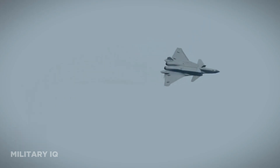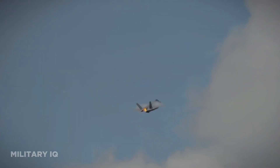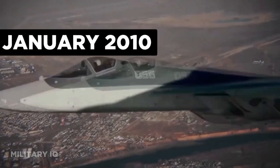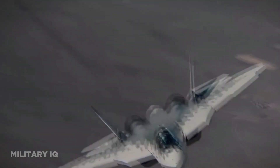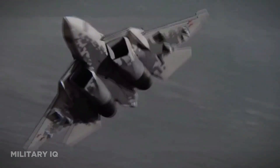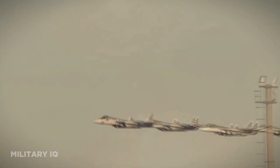The Su-57, also known as the PAK FA, is Russia's flagship fifth-generation stealth fighter, developed by Sukhoi. It made its maiden flight in January 2010. The Su-57 is characterized by its blend of stealth technology and exceptional maneuverability, and is versatile in its mission profiles, capable of carrying a variety of air-to-air and air-to-ground munitions. However, it's important to note that the Su-57 program faced several delays and challenges in its development, which affected its production rate.